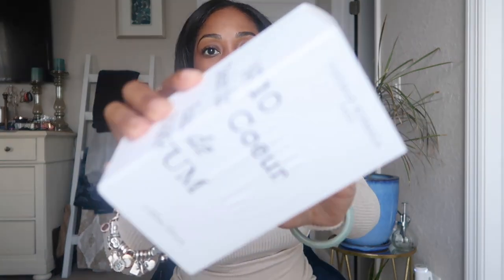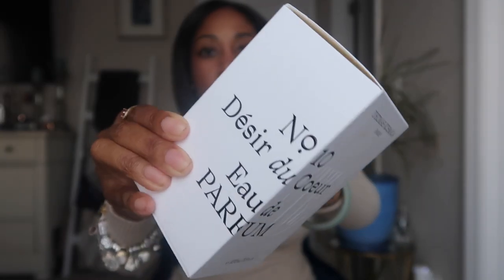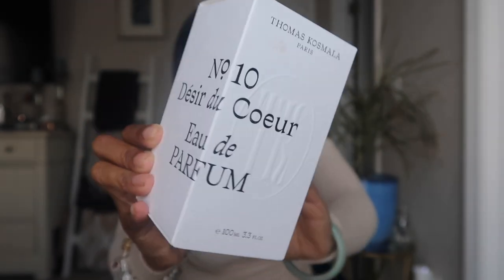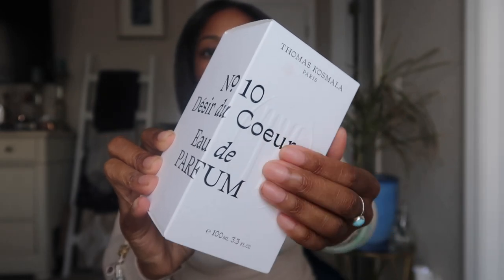First off, the box — for all my people who want to know what the box looks like, there it is. Nothing much to it. I like it — it's just a minimal, clean look, black and white, and it kind of raises up a bit, which is cute. It just says Thomas Kosmala Paris Number 10, tells you it's a perfume, tells you it's 3.3 fluid ounce. On the back it says Paris and the number. The bottle is pretty much the same thing as the box — that minimal, clean look.